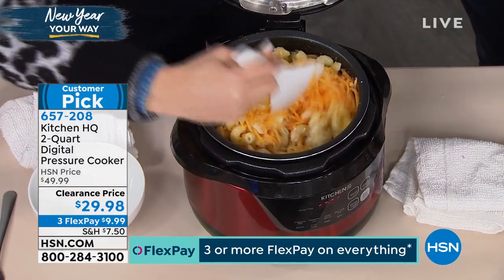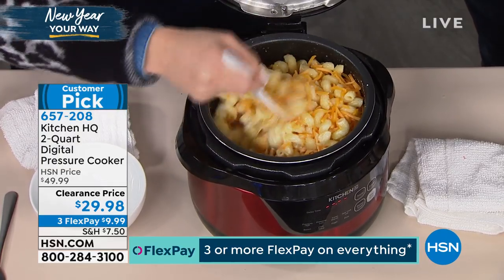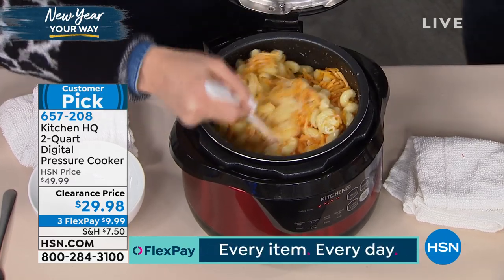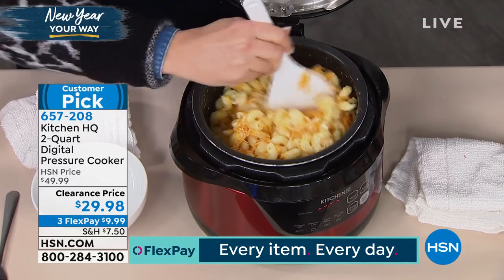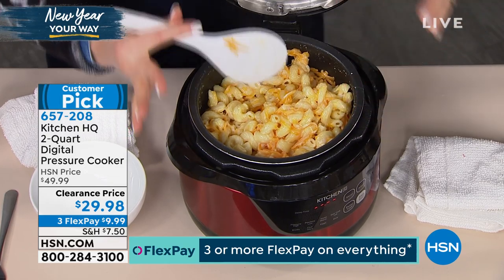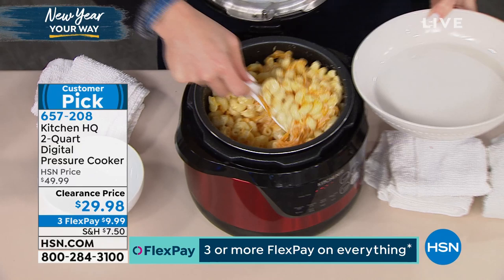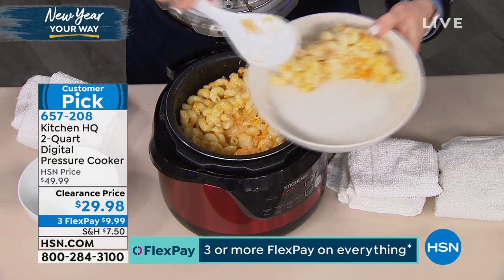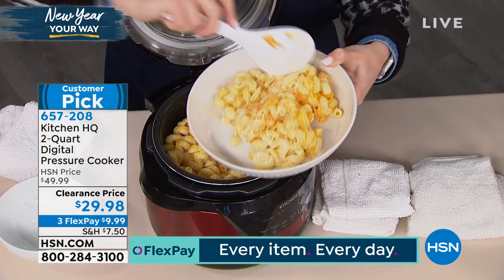If you want to add gruyere, American cheese, Swiss — you can add whatever you want. Because it's nice and hot it'll just go ahead and melt right in. It's getting gooey. And you know what I love? The mess is only the bowl — that's all you have to clean up. I have stopped getting out all the pots on the stove top. Now my pressure cooker is my best friend. Two quarts of mac and cheese is a lot — I have a huge bowl and still have a whole bunch left over.